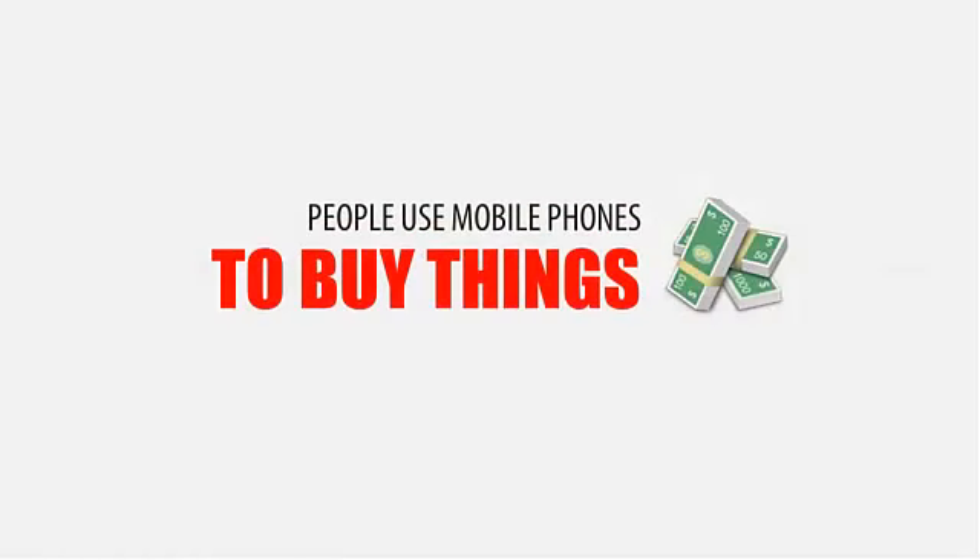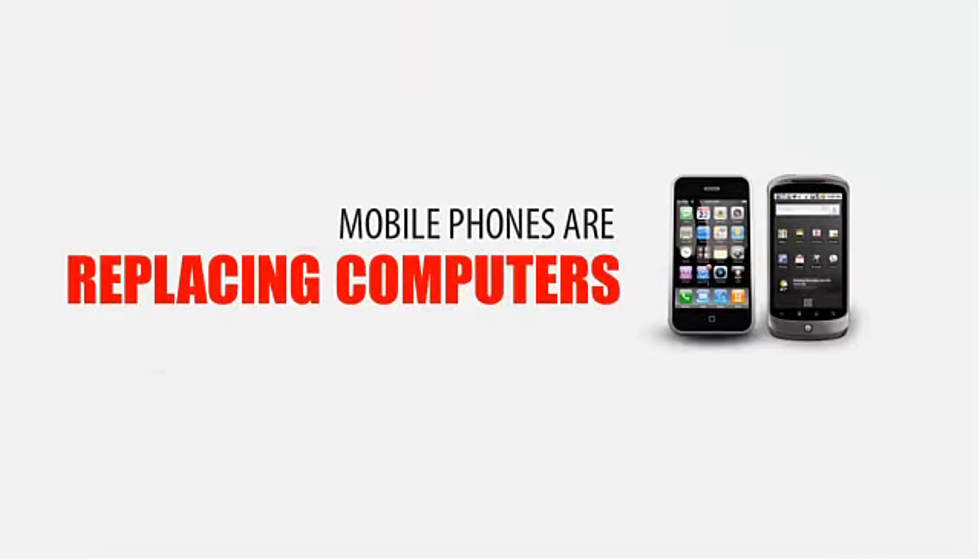When you hear these numbers, it's quite evident that people are not only using their mobile phones to make calls, but they are using it to make purchases and find solutions to their problems every single day. The mobile phone really is starting to replace computers, and this news couldn't be more important for small business owners with a website that is only optimized for use on a computer.